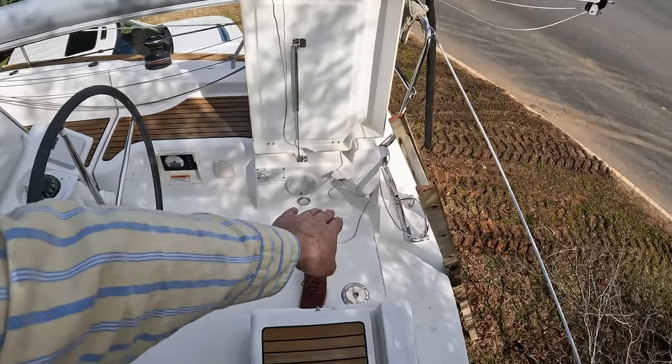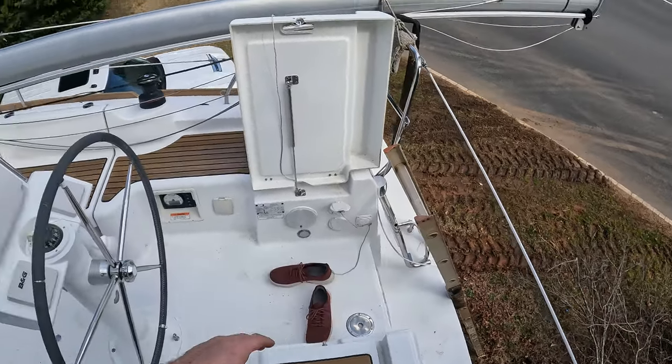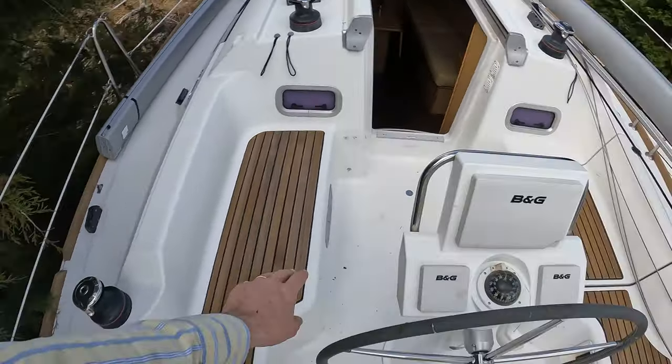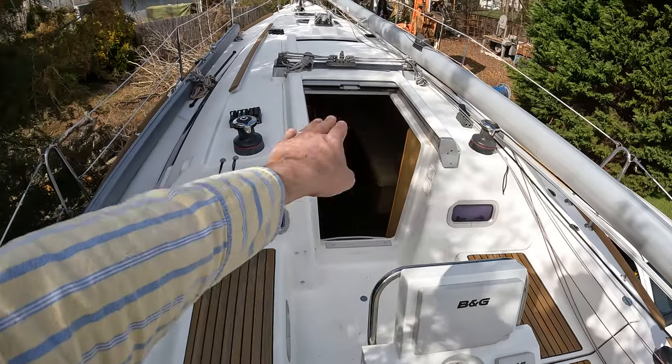We also have a transom shower and a nice-sized swim platform with a swim ladder. Looking forward, we have the optional Harken winches here for the Genoa, and then the halyards and the mainsheet.